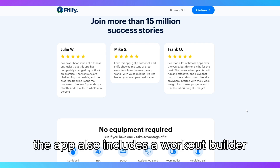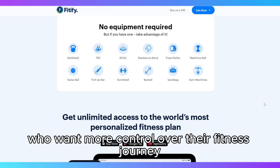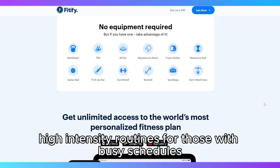The app also includes a workout builder where you can design your own routines, making it perfect for people who want more control over their fitness journey. It supports different goals like fat loss, muscle gain, or mobility improvement, and offers short, high-intensity routines for those with busy schedules.